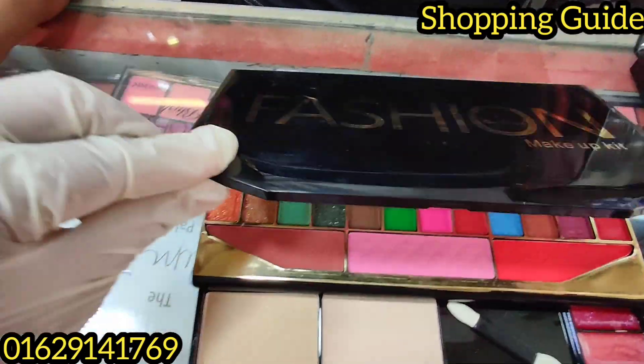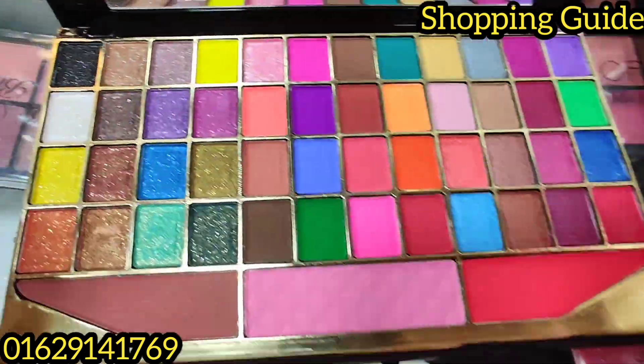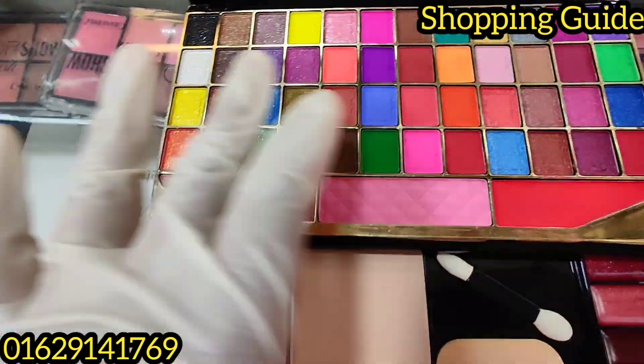This is a mirror. This is fashion. This is eye shadow — matte, shimmery, glazy.